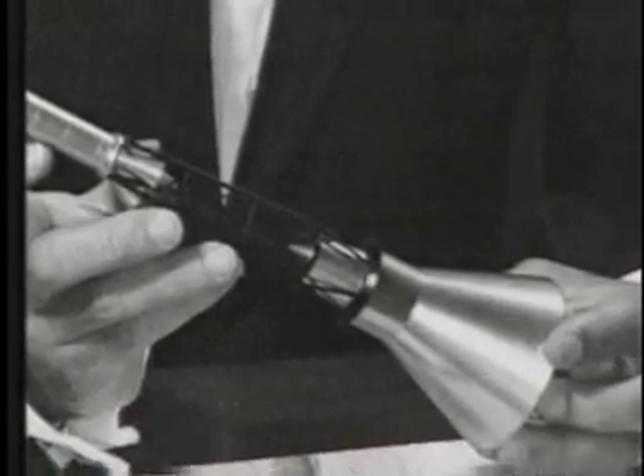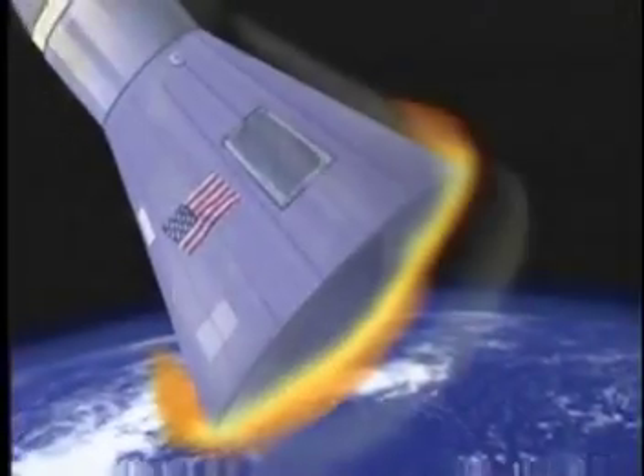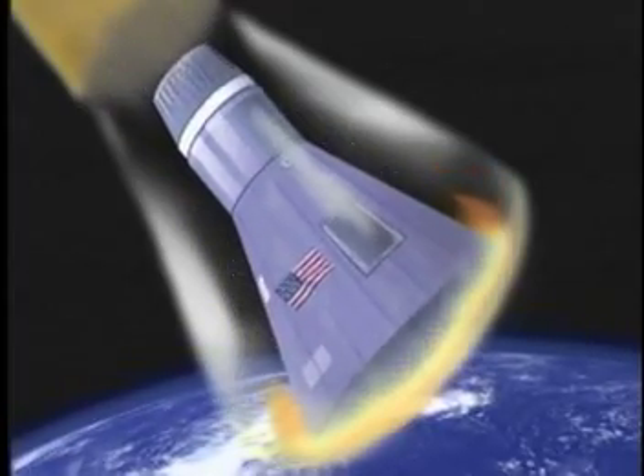Faget alternatively proposed that his new blunt body design should be used instead. He reasoned that his design would create a huge shock wave around the spacecraft, moving the heat away and keeping the craft cooler upon re-entry.